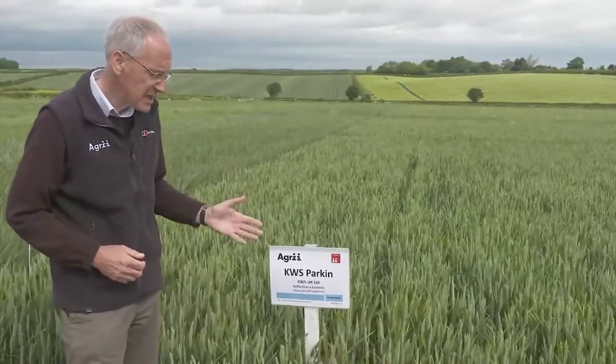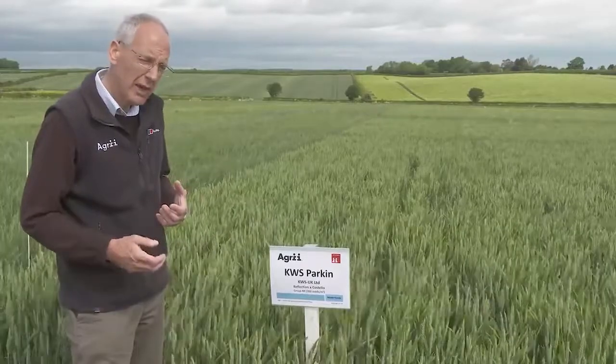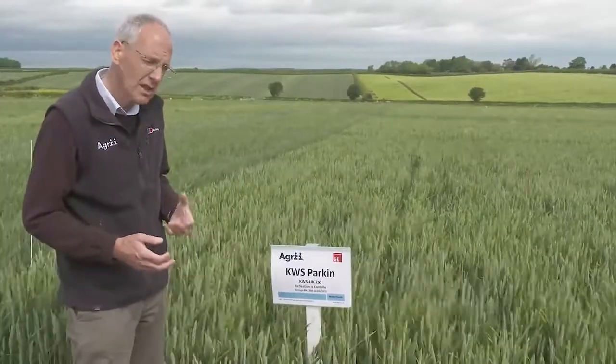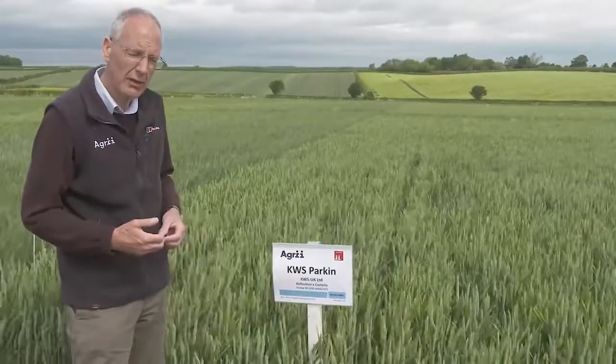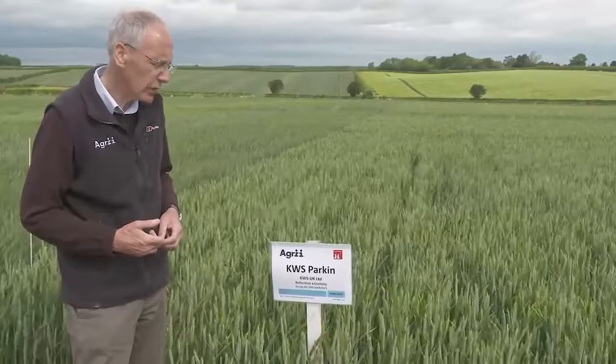In terms of its disease resistance, just watch out for the Septoria — it's rated around about a five on the EHTB recommended list. We've also seen little bits of yellow rust coming in relatively late in the season, but at the moment its disease levels are low.